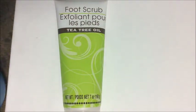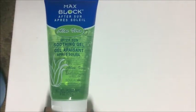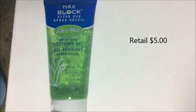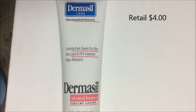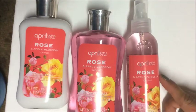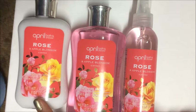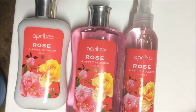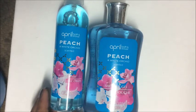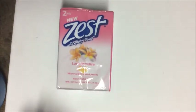I found the matching tea tree oil foot scrub, also 7 ounces. I picked up one package of Max Block after sun aloe vera cream at 6 ounces, one container of Dermacill advanced treatment creamy lotion, and a complete set of April Bath and Shower rose-scented shower gel, lotion, and body wash, plus the peach and white orchid shower gel and body splash.